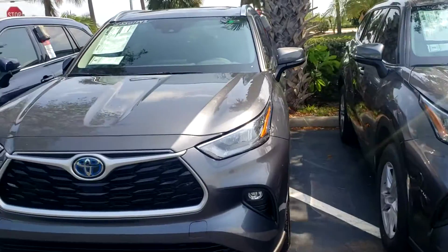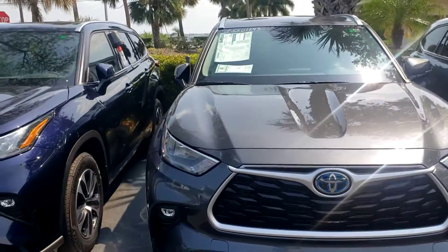We have your hybrid Highlander also, gray. I'll tell you, that's a nice model right there, especially the hybrid.